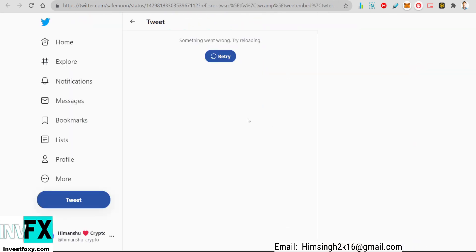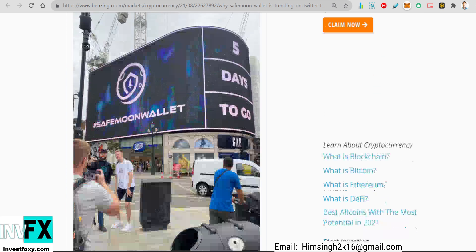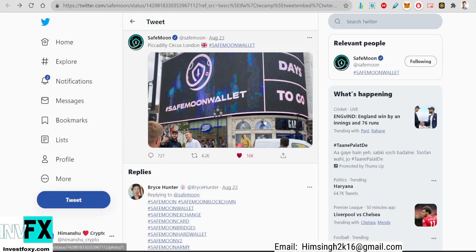The SafeMoon team also put an ad on Piccadilly Circus street in London — they actually put this ad on a billboard, which is insane. This shows how enthusiastic the SafeMoon team is about this big launch. This was put up about five days ago and it says 'five days to go.' Advertisements like this cost a lot, and if the SafeMoon team is doing all this, it means they are about to make it big.